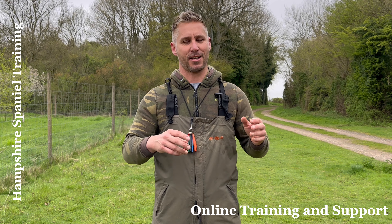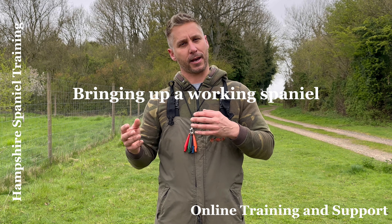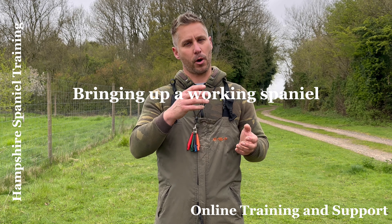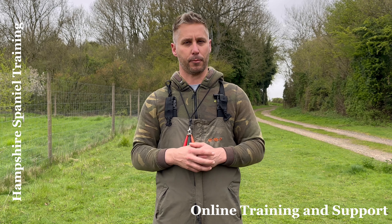Later this year, towards the end of June and the beginning of July, I'm going to be doing a new vlog series where I'm buying in a couple of new little pups and we're going to be tracking their progress through their training, which I think will be quite fun for people to watch.